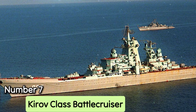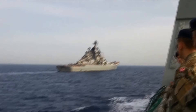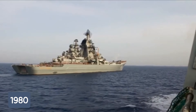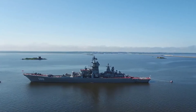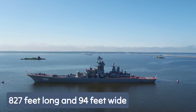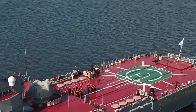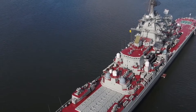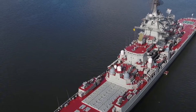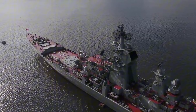Number 7: Kirov-class battlecruiser. The Kirov-class battlecruisers, built in the 1970s and entering service in 1980, are the largest and heaviest surface warships in the world. Measuring 827 feet long and 94 feet wide, they are nuclear-powered guided missile cruisers and remain among the deadliest vessels at sea. Only four were ever built, and two are still operational, having been continuously upgraded with cutting-edge technology.